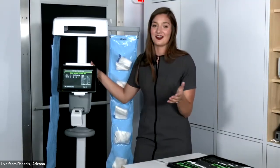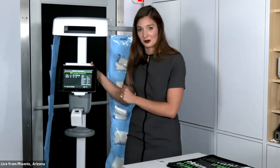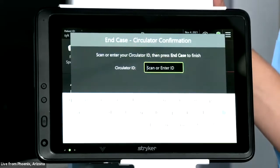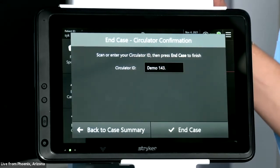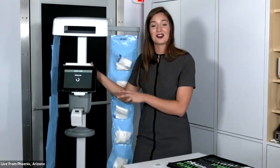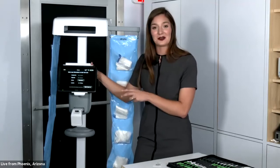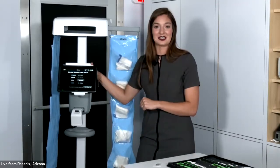Rita is going to save a significant amount of time when looking for that missing sponge and hopefully prevent future cases of dumpster diving. Once you reach the case summary page, you click Next, scan your ID, and click End Case. At that point, all case information is uploaded into the universal reporting tool and can be connected to your facility's EMR.